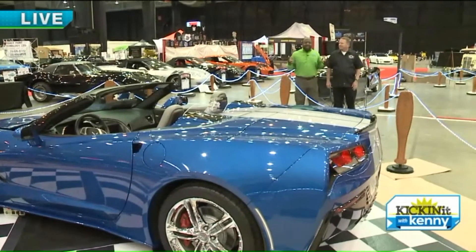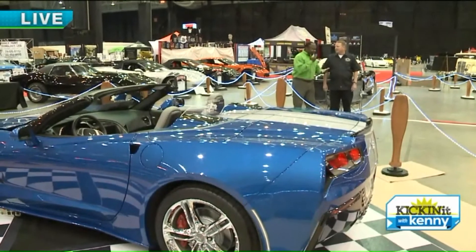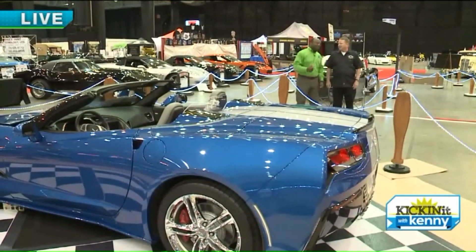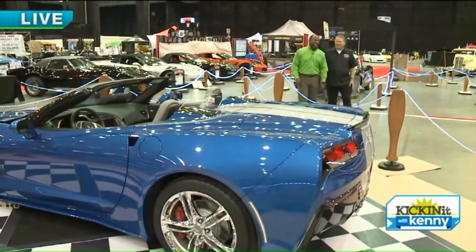This is totally different because it's not like the corporate car show. This is the blue collar, working man wrenching car show. You've got to wrench a car to be in here. You've got to earn your stripes.